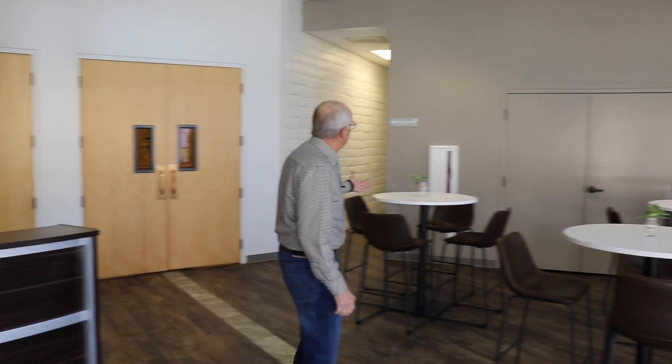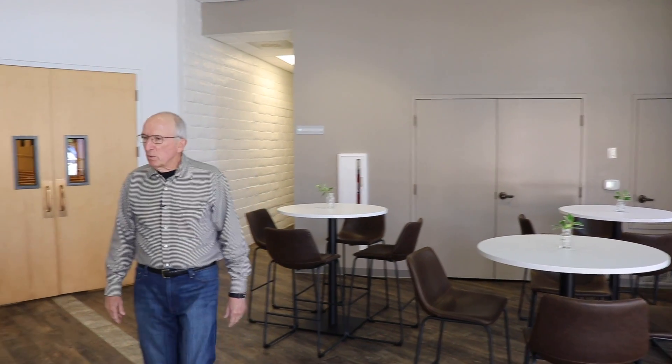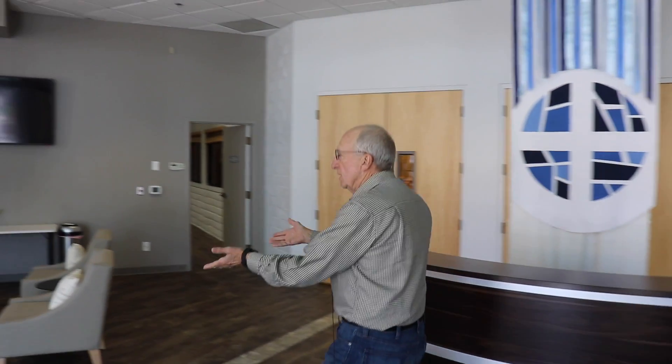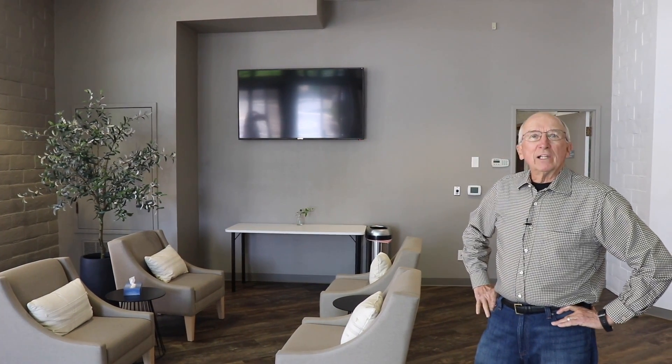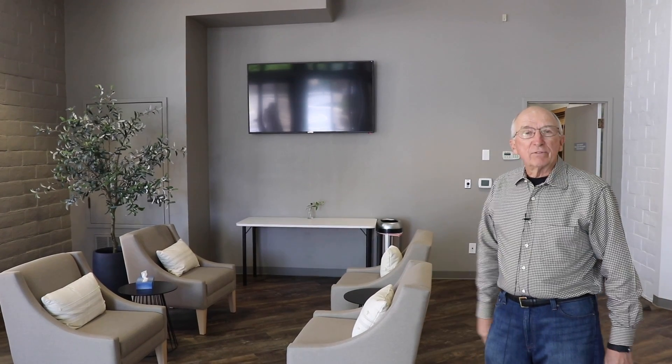On this side we have a nice area for people to gather before special events. We're ready for newcomers, ready for new people to come in. Here's another seating area and a big screen TV. As services continue to be online, they'll be able to be broadcast here for people who have to step out for a minute.